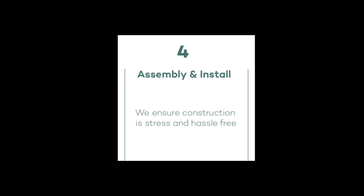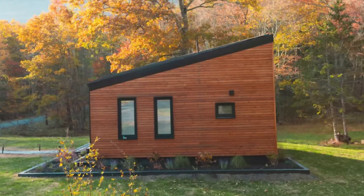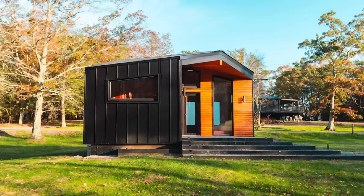That's 90% so far. Step Four is assembly and install — they note that they ensure the install is stress and hassle free. Step Five is the final walkthrough and paperwork, where you lay down the last 10%. One of the most exciting things about what we're looking at here is they've already delivered and set up one of these homes in the USA — so we know they're going to be available, and we can get an idea of what they're actually going to look like on the outside.